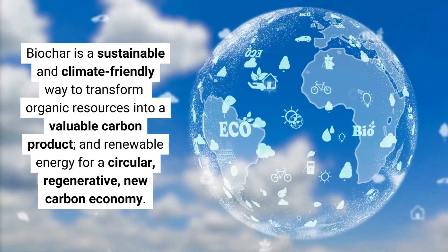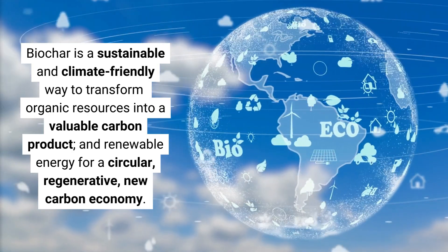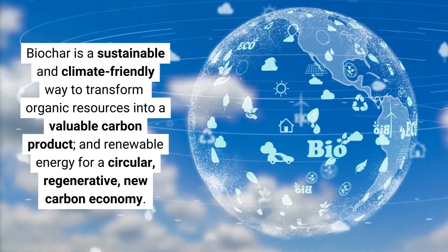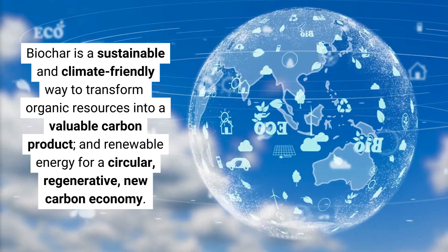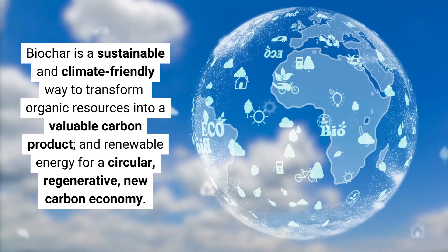Biochar is a sustainable and climate-friendly way to transform organic resources into a valuable carbon product and renewable energy for a circular, regenerative, new carbon economy.